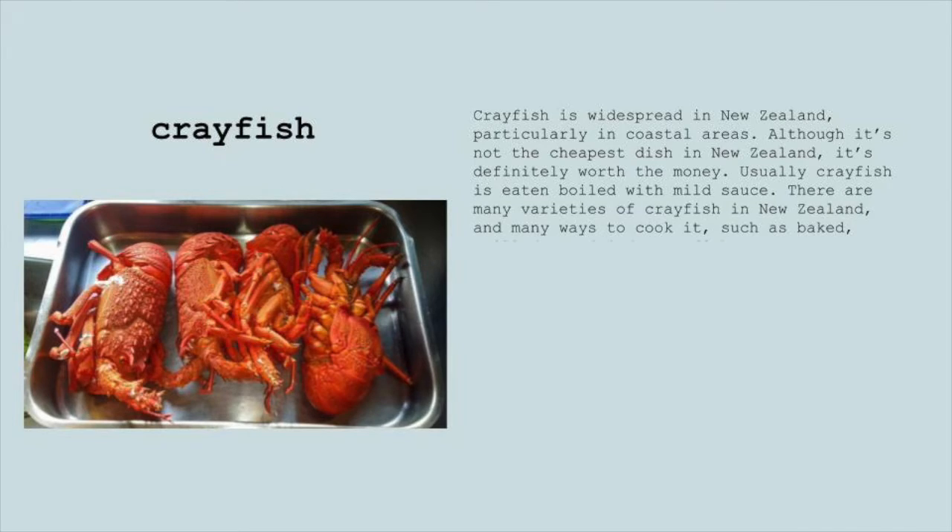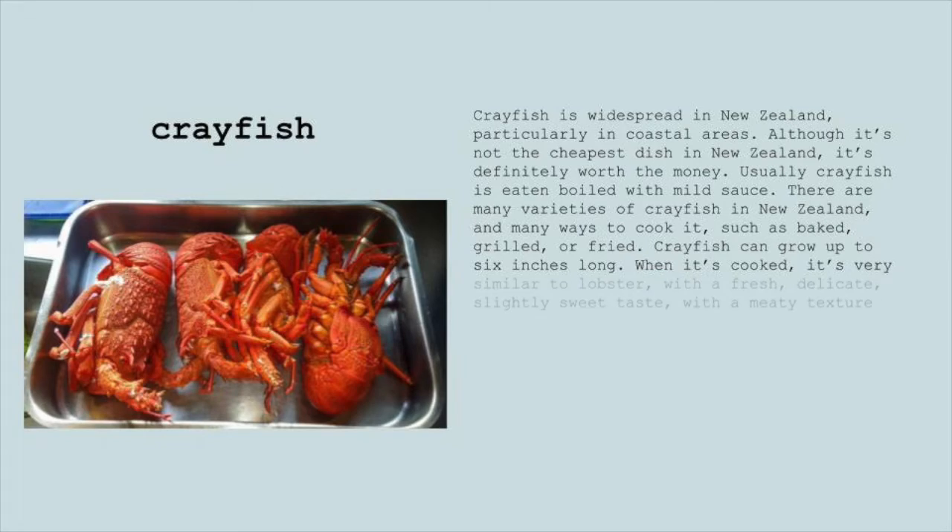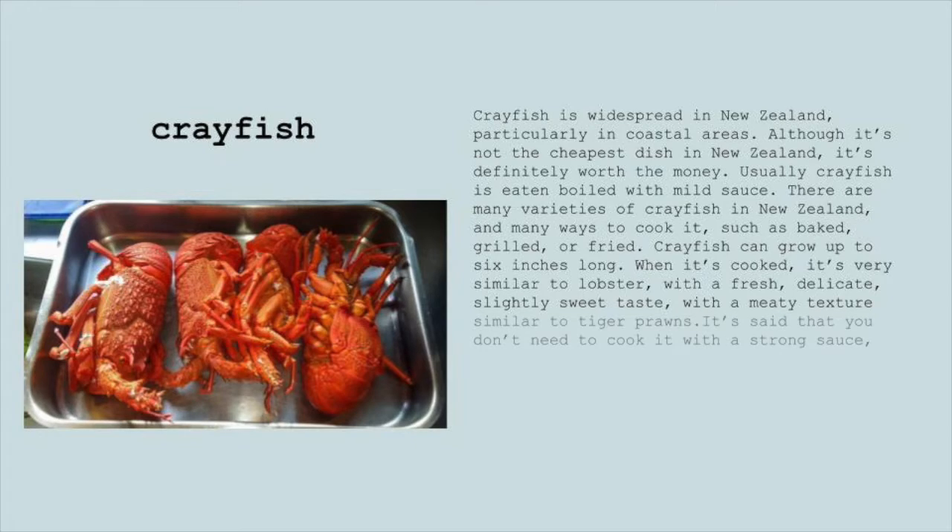There are many varieties of crayfish in New Zealand and many ways to cook it, such as baked, grilled, or fried. Crayfish can grow up to six inches long. When it's cooked, it's very similar to lobster with a fresh, delicate, slightly sweet taste with a meaty texture similar to tiger prawns.